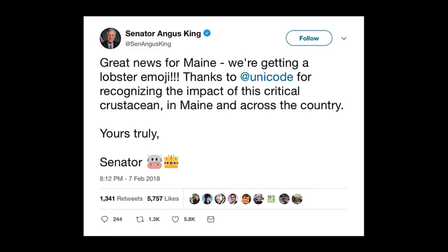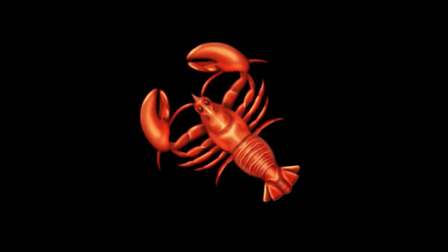Senator Angus King of Maine was very excited by a particular Unicode ID — it's the lobster being added to Unicode, which is extremely important for the Maine economy. This is the image Unicode shows as an example of how you might bring a lobster into your font. Version one didn't have enough legs — someone wrote in. The great thing about Unicode is it replaces all those legacy character sets with a tiny reference in a universally understood database — it's wonderful for accessibility and compression.